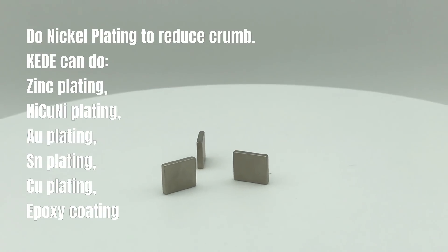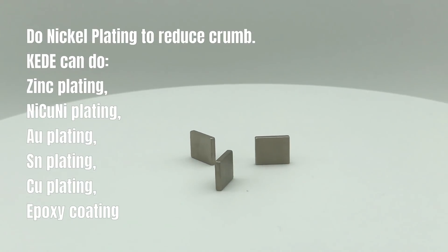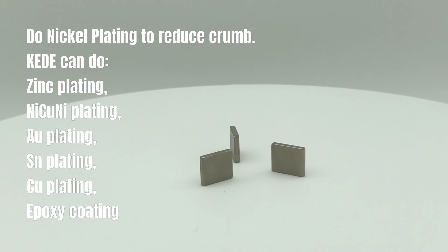Do nickel plating to reduce crumb. KEDE can do zinc plating, nicuni plating, o plating, sn plating, c plating, and epoxy coating.